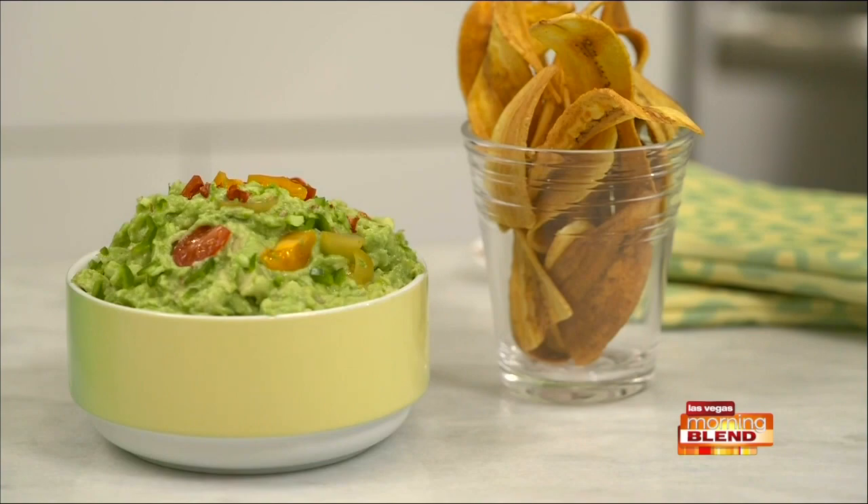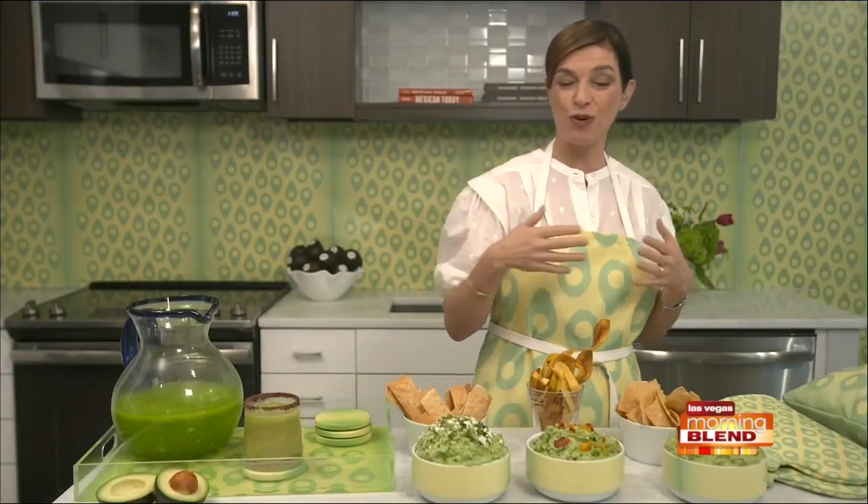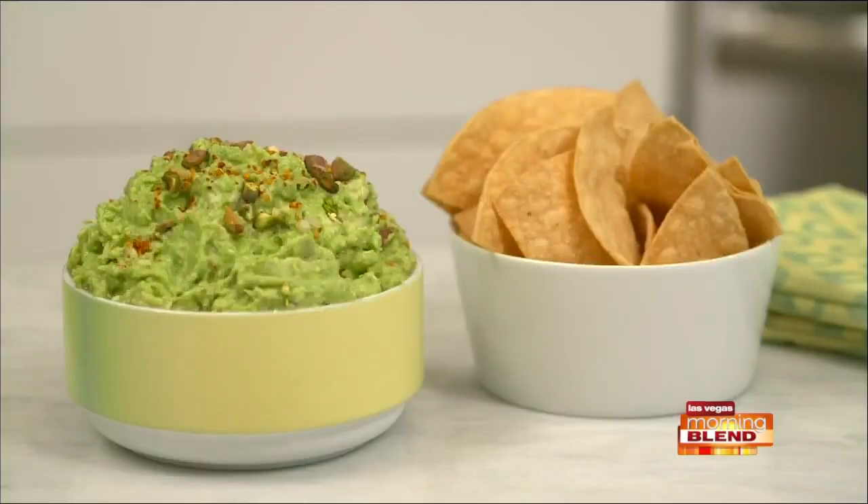And then the latest one I've created is a ginger pistachio guacamole that has a combination of fresh ginger, lime juice, chile, and a little bit of honey. You mix that up and add pistachios.